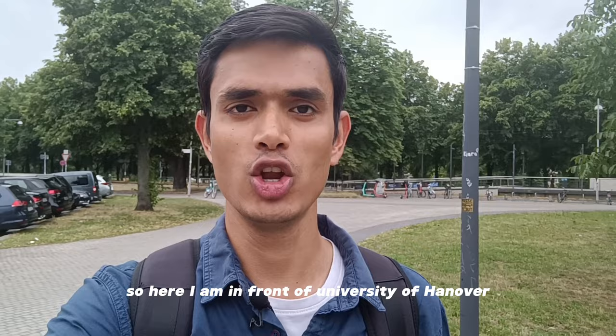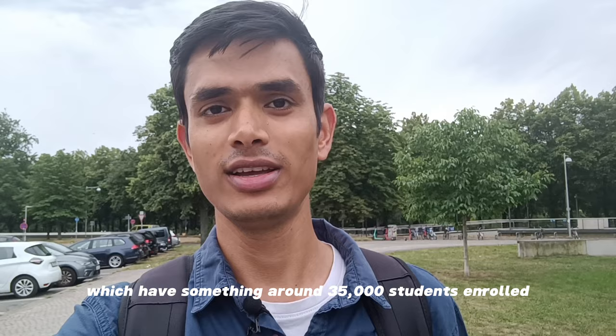Here I am in front of the University of Hannover, a university which has around 35,500 students enrolled.